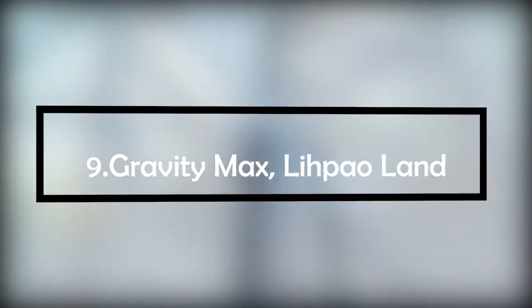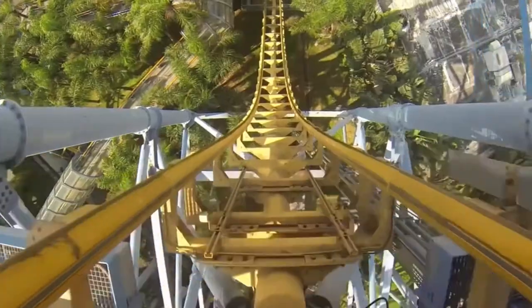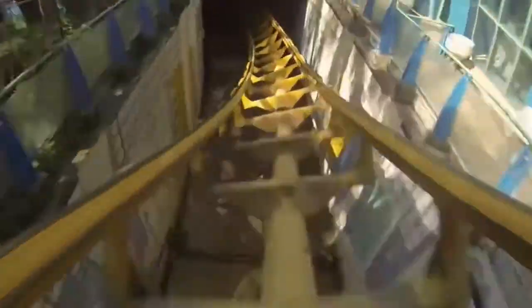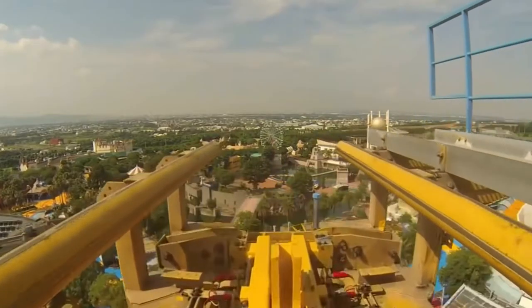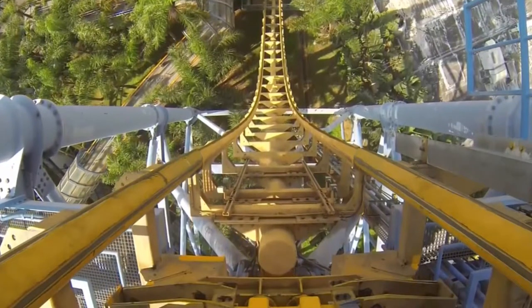Number 9: Gravity Max, Lihpao Land, Taichung, Taiwan. This stomach-churning coaster can brag about being the world's first roller coaster to feature a true 90-degree drop. Advertised as the tilt coaster or cliffhanger, the train is pulled up a lift hill to a horizontal platform. The track then tilts until it's vertical, drops down into a tunnel, turns 180 degrees, and emerges to enter the vertical loop.